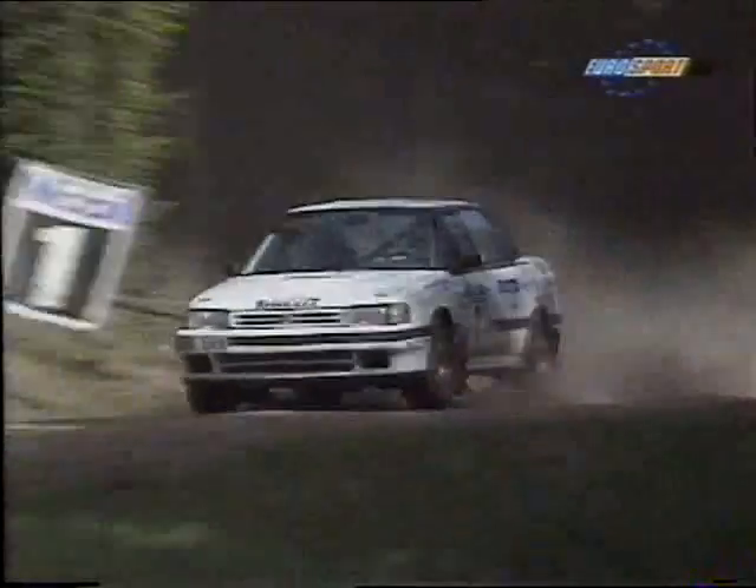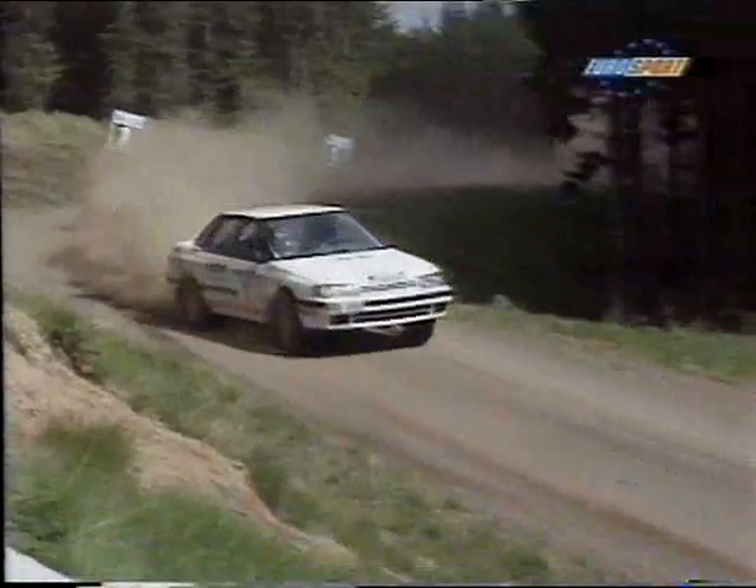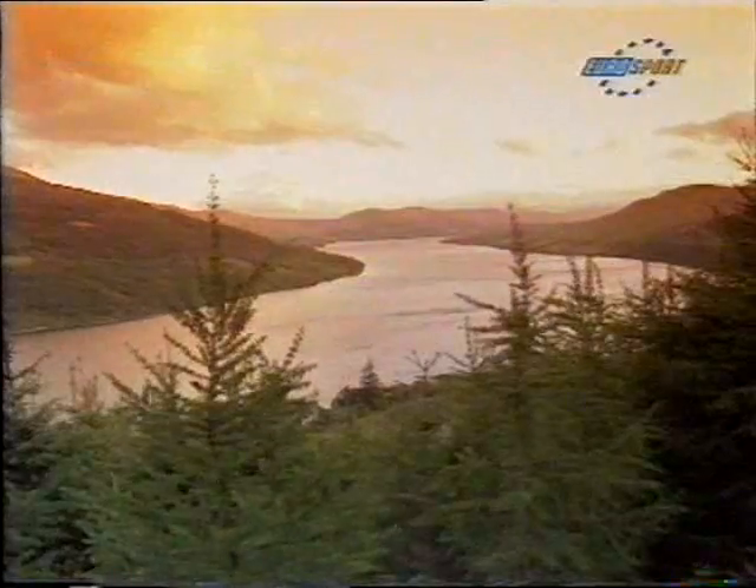Marcus Gronholm finishes third, almost a minute back from Finlay. Murray Grierson finishes fourth. Philip Young wins Group N, taking fifth place overall. Tommy McKinnon wins Formula 2, giving Nissan that much-wanted Formula 2 victory.